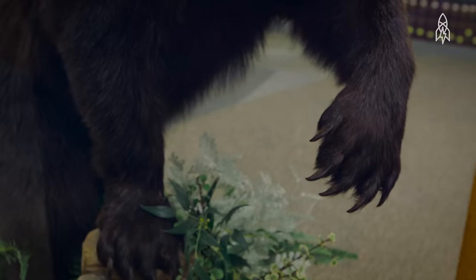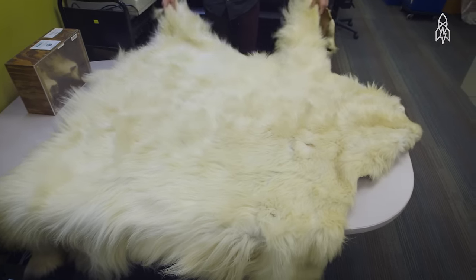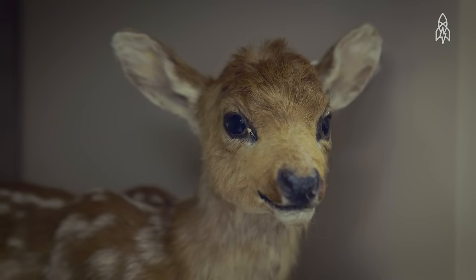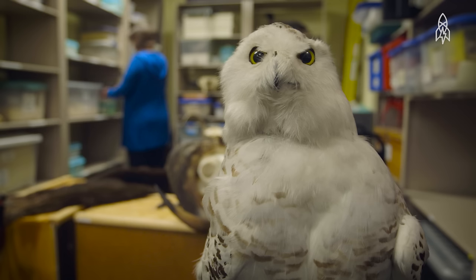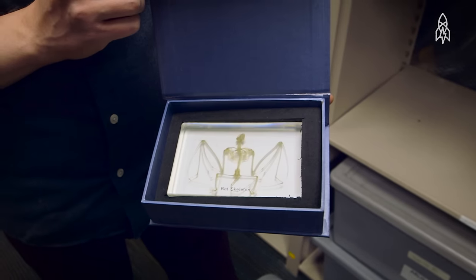The bear furs are really popular — well, bear, lynx, and wolf. When people encounter this collection, they are delighted. They ooh and ah. It sparks their imagination. They love having all the choice of the different types of items that we have.